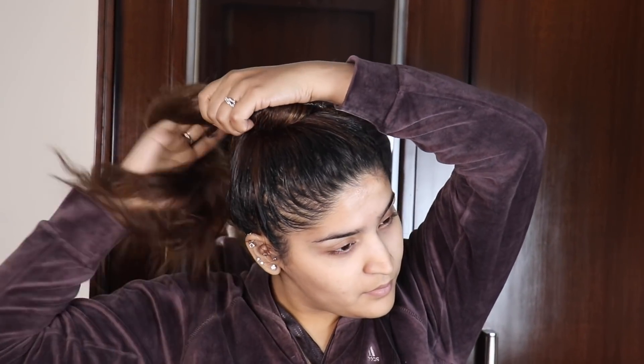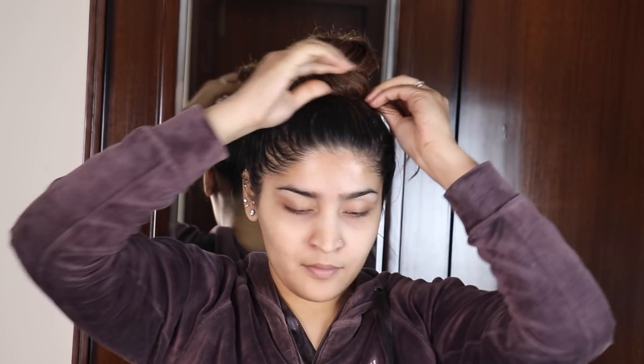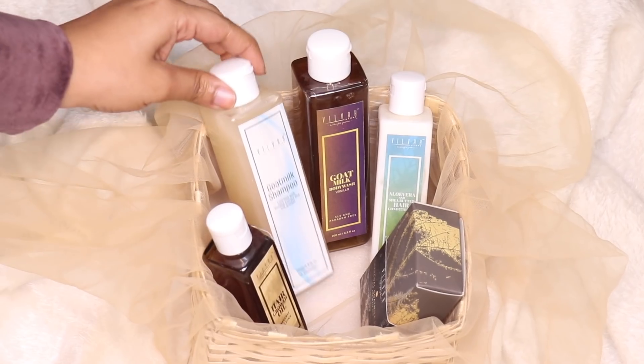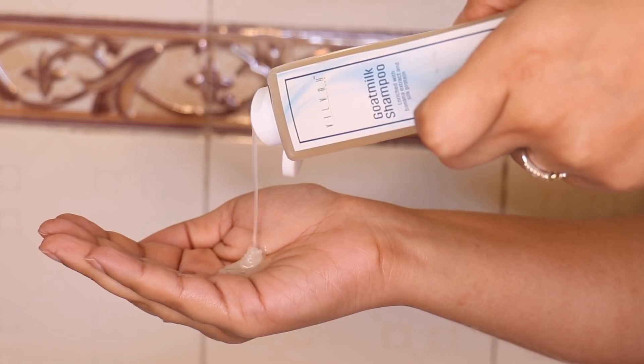This hair oil will make your hair feel softer instantly, but over a period of time it will help your hair grow out slowly and steadily. Once your hair oil has been sitting, you can wash off your hair, and for washing off my hair I'm going to be using the goat milk shampoo.